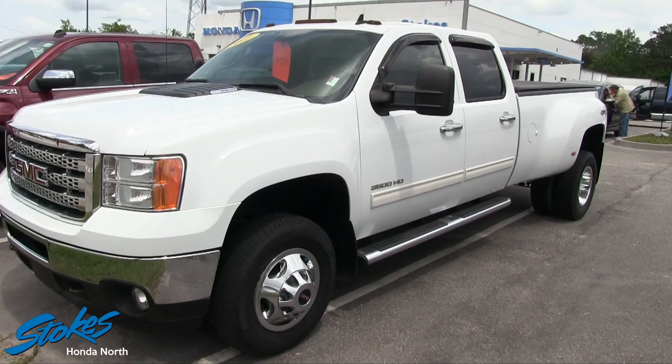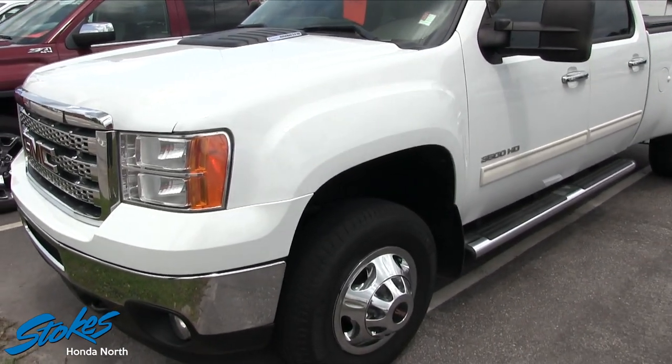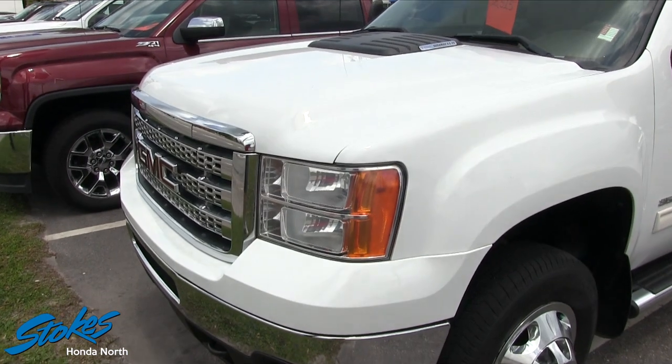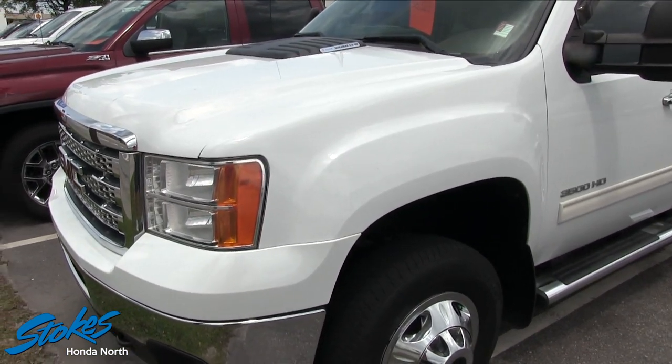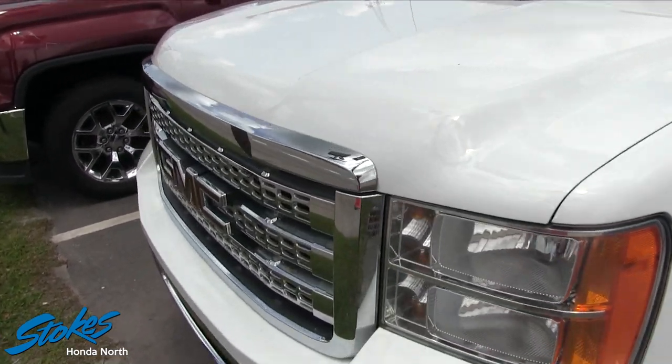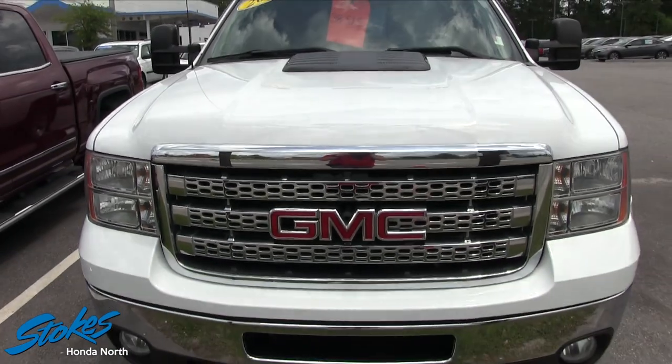Again, 2011 GMC Sierra SLT 3500 HD. This is the truck to get the job done folks. This will definitely haul your fifth wheel down the road, haul a massive size boat — whatever you need to get done, this truck can handle the job.